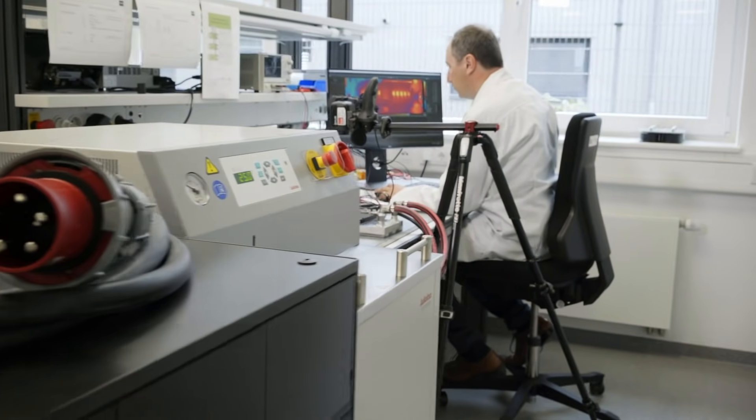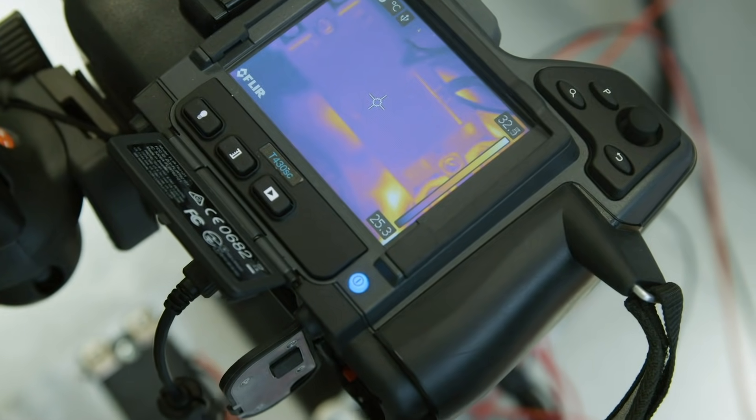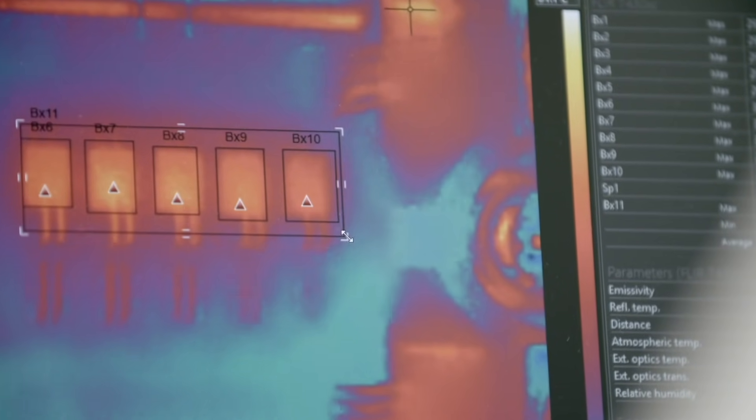Another test bench is where we test the thermal characteristics of the power devices, but also of the PCBs or the entire system. In this instance, we can test up to 750 amps continuous current operation.